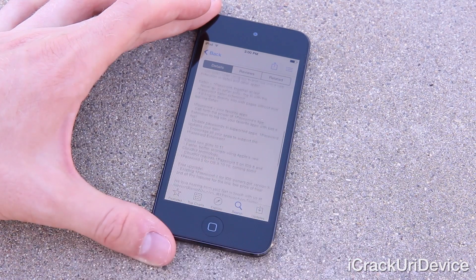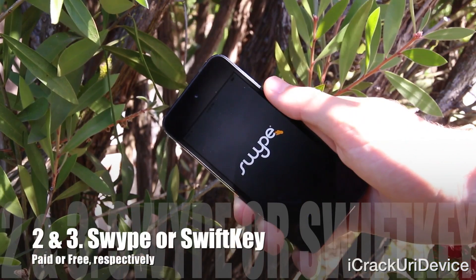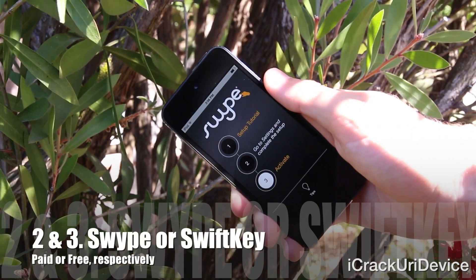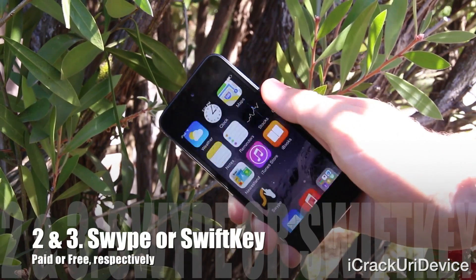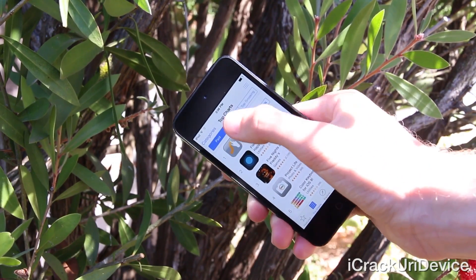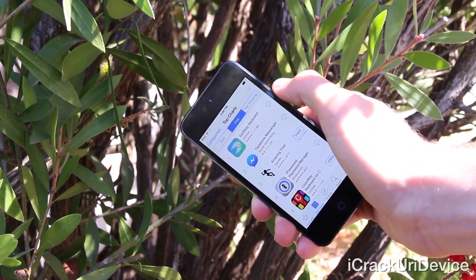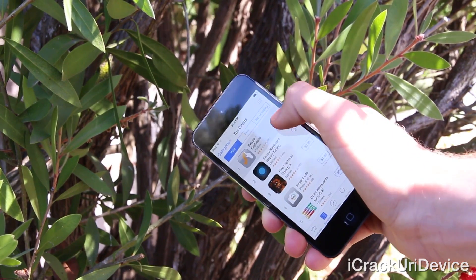Next we have Swipe. This is a paid keyboard replacement app, and while you can't obtain it for free using Free App Life, another alternative is SwiftKey. However, that requires that you allow it access to what you type in order to provide the same functionality as Swipe, which I don't condone at all because I value privacy, and I prefer Swipe.